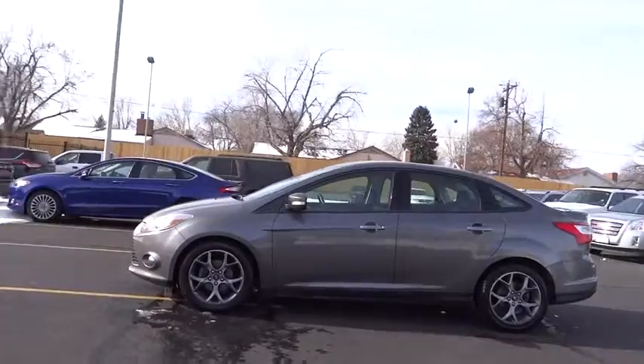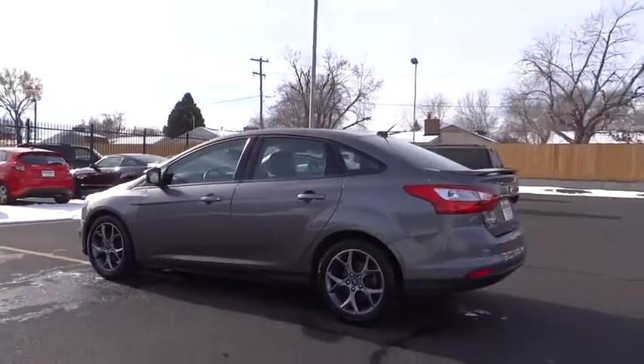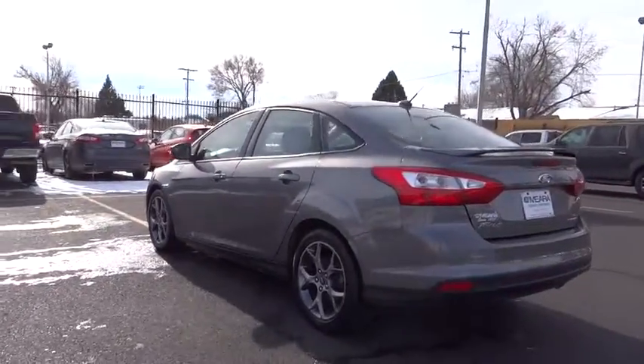Traction control. Stability control. Air conditioning. Front power steering. Front wheel drive. Driver airbag. Cruise control. Compass.